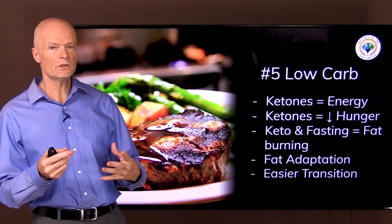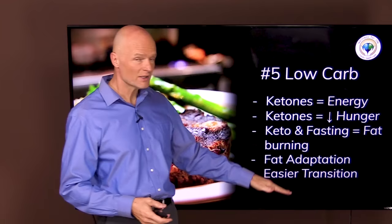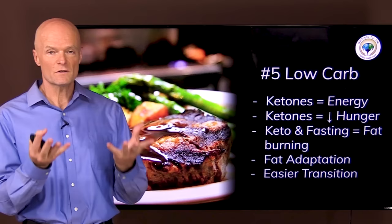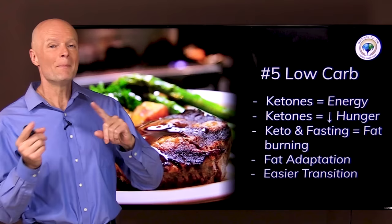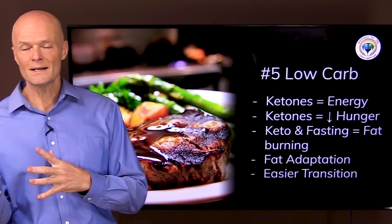Think of keto and fasting as being related. Even though you're eating some food on keto, you're still allowing the body to do fat burning and get fat adapted. When fasting, fat is the primary fuel because it's your long-term storage. Both keto and fasting allow you to become fat adapted very quickly, making for a much easier transition. If you allow yourself to go low carb or keto for a week or two or three — however long it takes to get comfortable with fat adaptation — you'll find you almost want to start skipping meals because your body has found that metabolic flexibility.